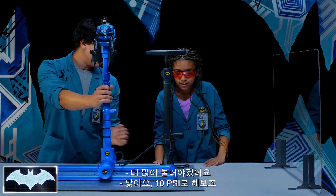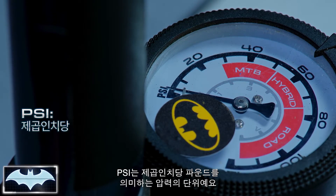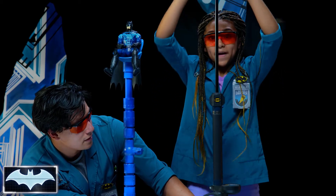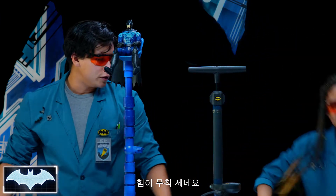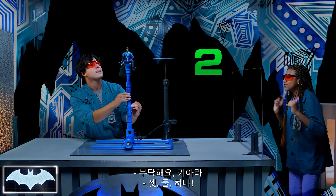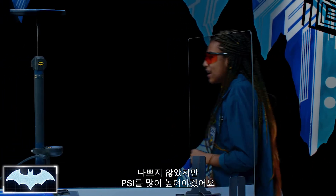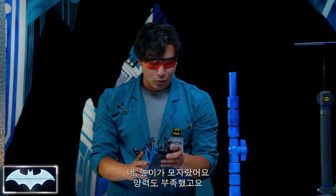Exactly. So let's try 10 PSI. You see that little gauge right there — PSI is pounds of pressure per square inch. Let's see if we can get 10 in there. Kiara always takes her vitamins, she's super strong. We're standing behind the glass. Count me in, Kiara. Three, two, one. That was not that bad, but we are going to need a lot more PSI. He didn't get enough lift. Not enough thrust.